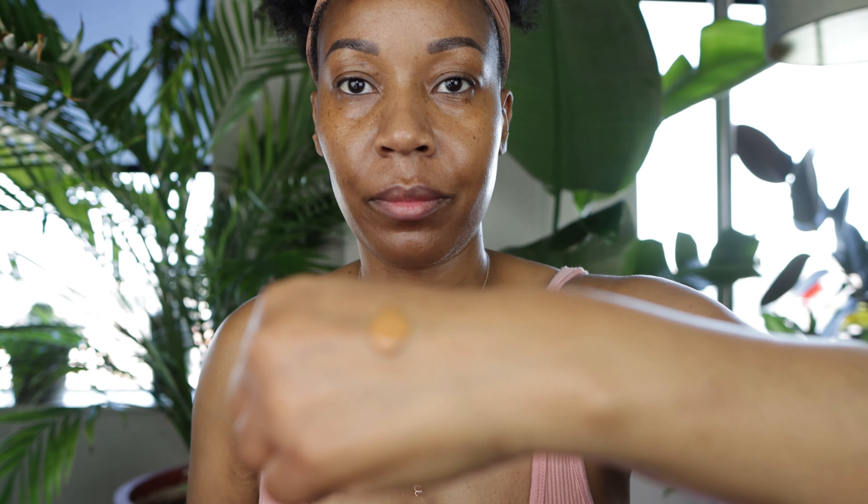This is the Natasha Denona I Need a Nude Glow Highlighter. I believe this color is sort of a peachy champagne — I was afraid it was going to be ashy on me but it's really pretty and beautiful. It's buildable but I didn't want to blind y'all. Just a word to the wise: if you're going to wear blush, apply the blush before the highlighter. It's easier that way — you'll see I have to go back in after my blush and bring the highlighter back.